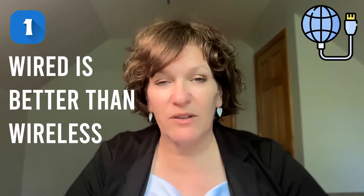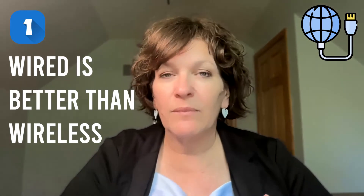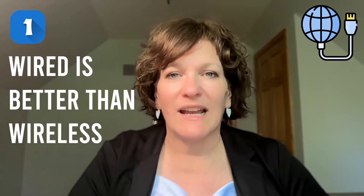To achieve video quality, look at your internet connection. Wired is better than wireless. Wireless connections are fast, but to rely on them throughout your day, you might find a dip in that connection. Whereas wired, using a cord, you're going to find more consistent connection quality.